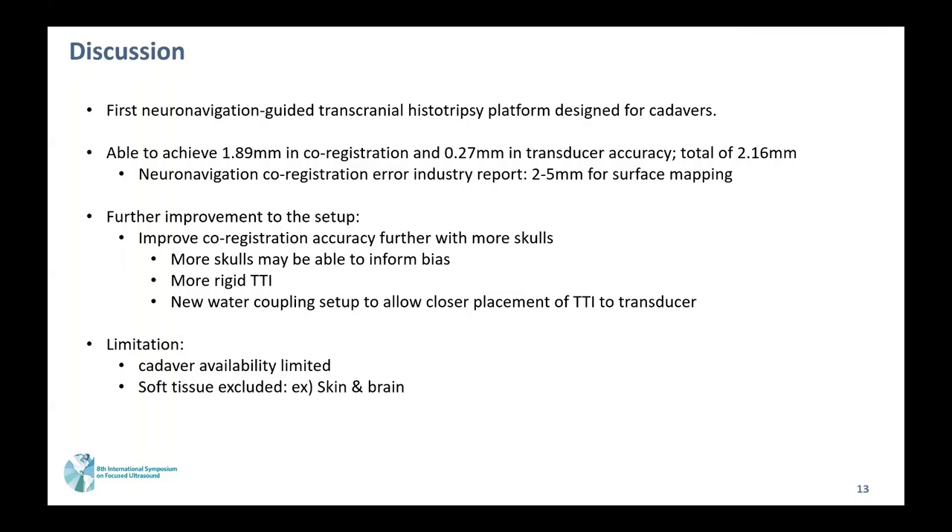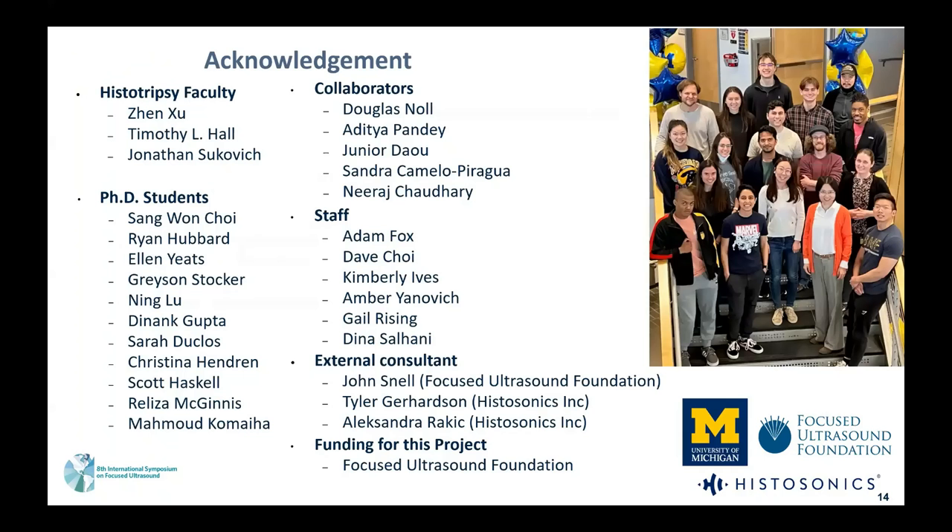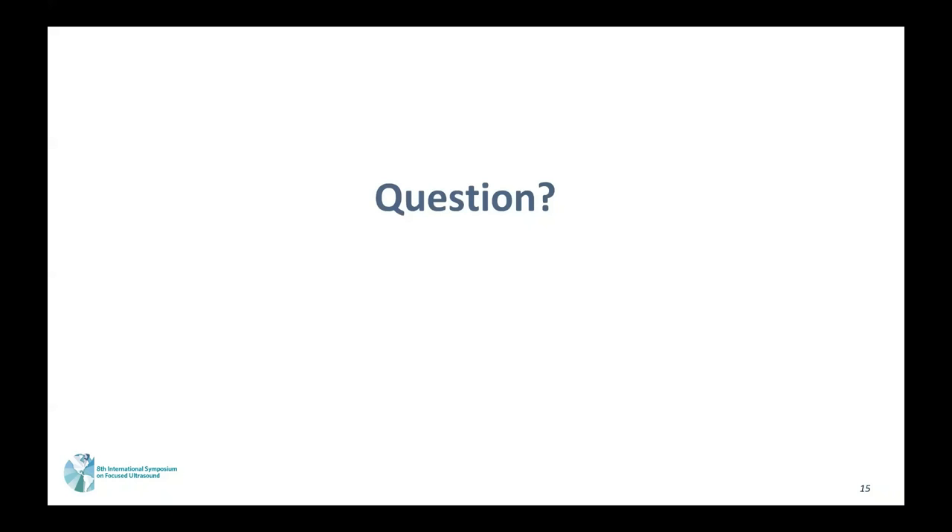We are working to further improve the targeting accuracy with more skulls and a more rigid TTI. A new water coupling setup that allows closer placement of the TTI to the transducer may also help alleviate the error we're observing. A limitation of this study is that due to cadaver availability, we haven't tested this new setup on cadavers yet, and soft tissue is excluded. Thank you everyone for your time. I would like to acknowledge everyone in the lab as well as the funding sources, and I'll take any questions.